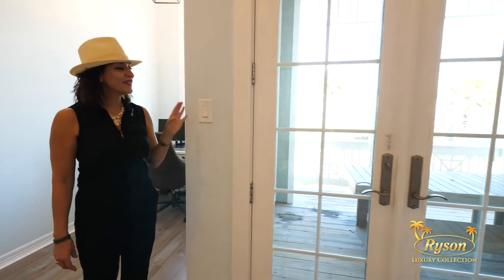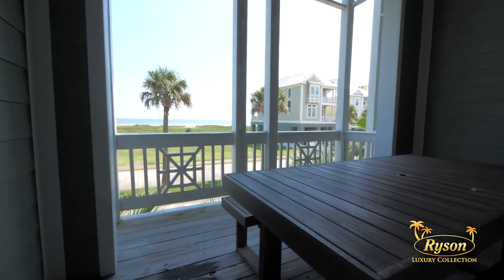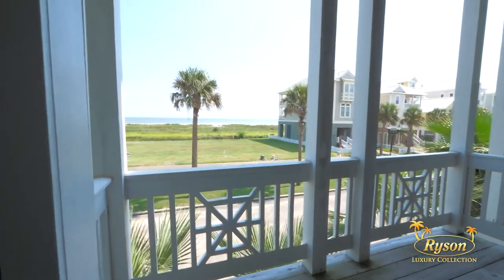Through these French doors, you'll find a dining room table for dining al fresco. Plus, there's an electric grill on this balcony for grilling your burgers, your steaks, and, of course, seafood.